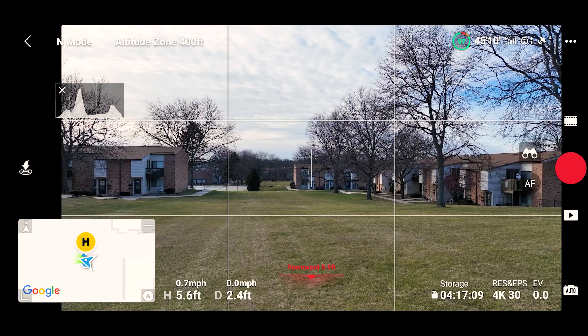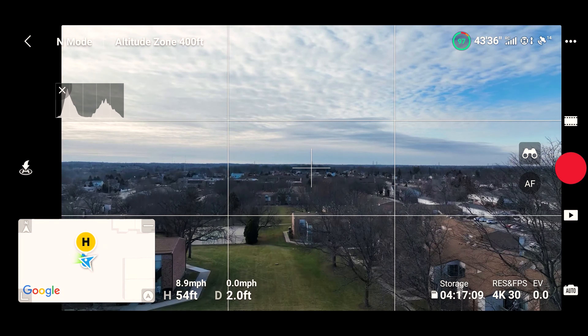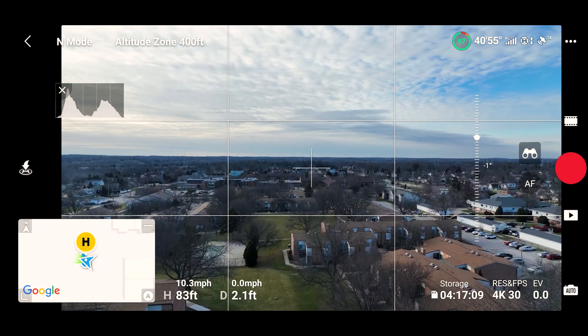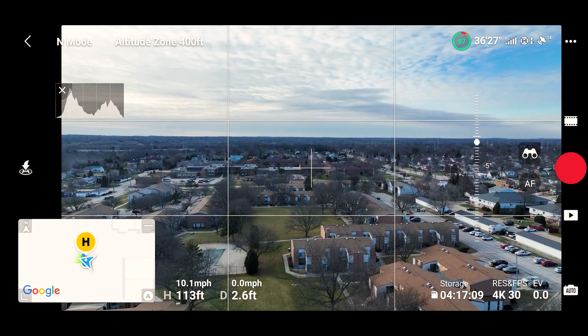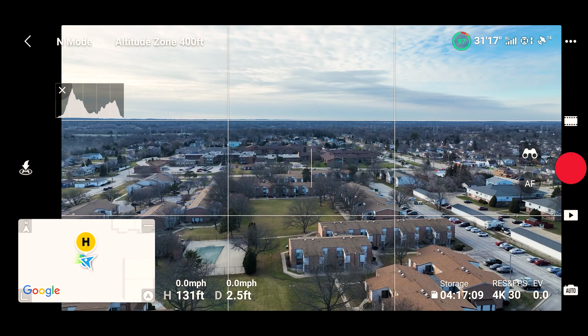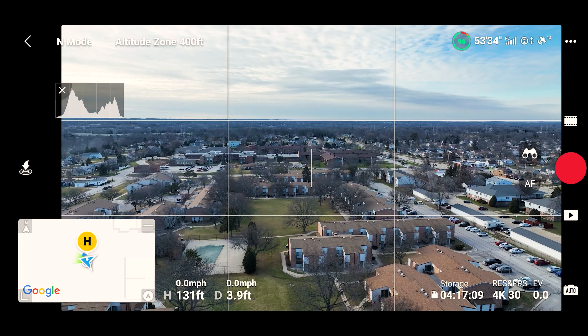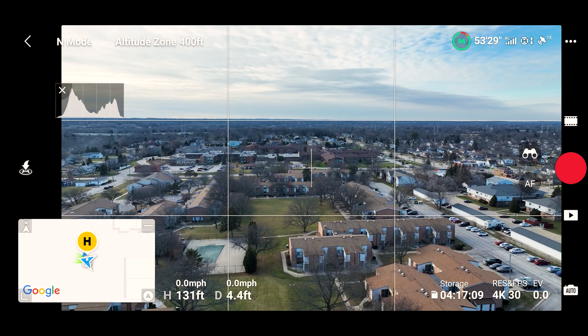Alright, so we're gonna go ahead and increase our altitude. This is what my neighborhood looks like here in Greenfield, Wisconsin — it's cold here in Wisconsin. So the drone is flying good. One thing to note as far as horizon tilt goes: I've noticed on this type of drone from watching other videos that it's a random issue — you either get it or you don't. It's just very random.